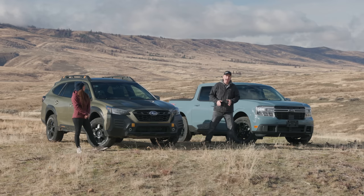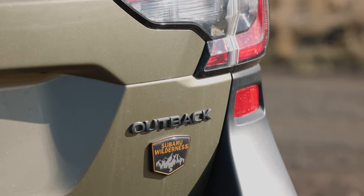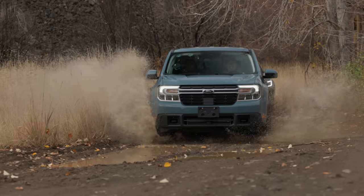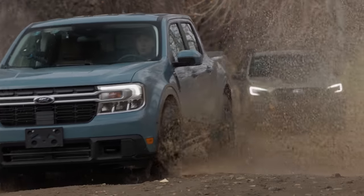Today on Driving Sports TV, we have an off-road adventure featuring two of the hottest cars you can buy: the Subaru Outback Wilderness and the Ford Maverick FX4.